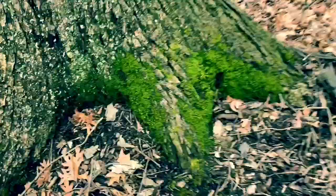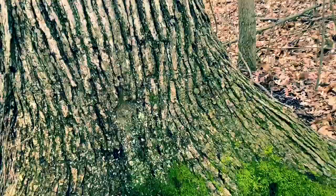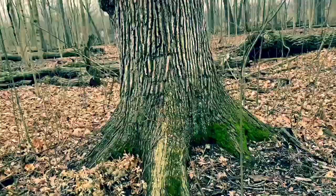Notice you've got moss here. We talked about moss being a great place for microscopic organisms. Moss always grows on the north side of the tree, so if you're lost, look for where all the moss is growing and you'll know that that is north.